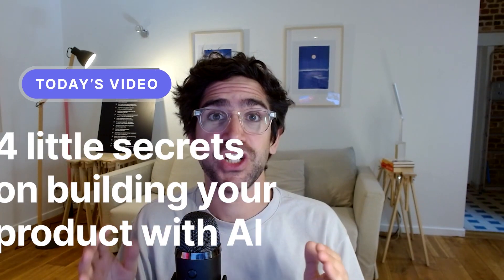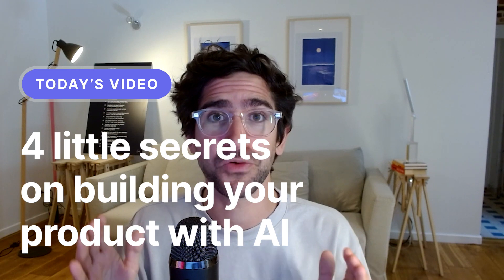Creative AI — if you have been heads down building an AI feature or AI product, or you're thinking about doing it, then I'm going to share four little secrets on how to build a product with AI.